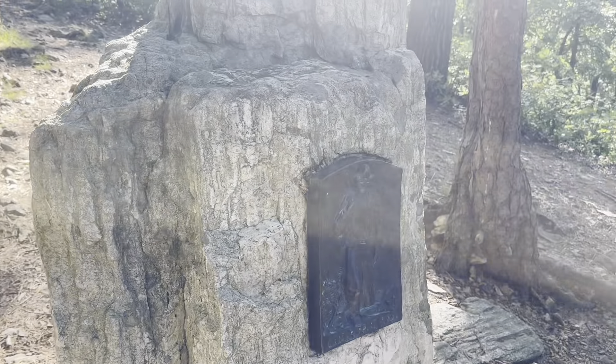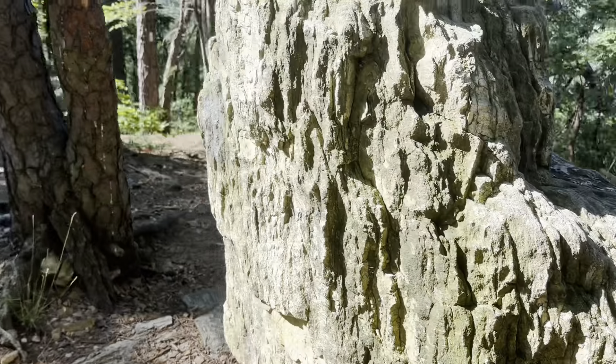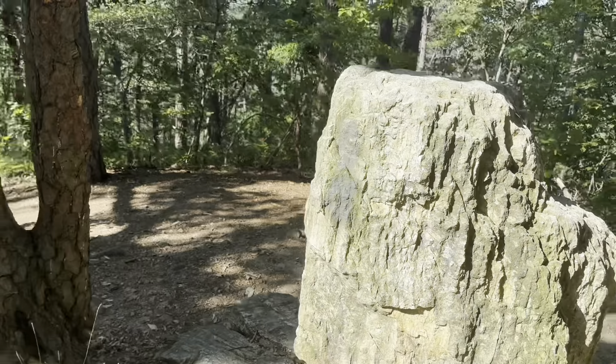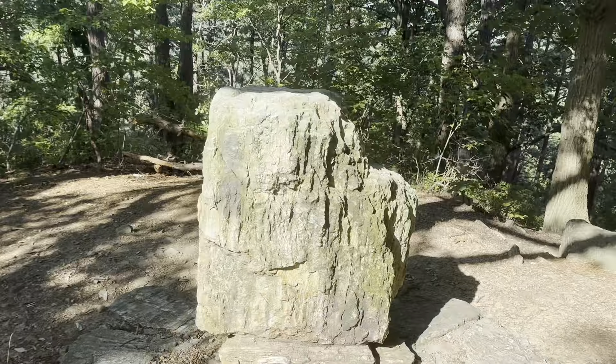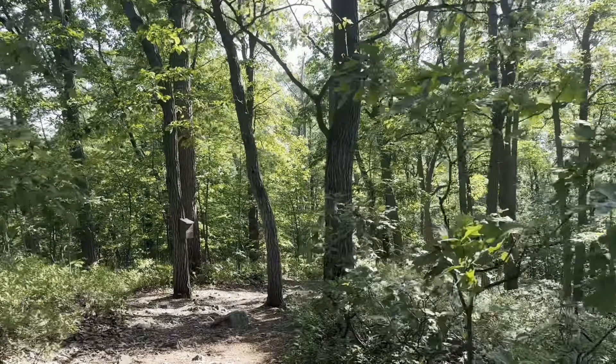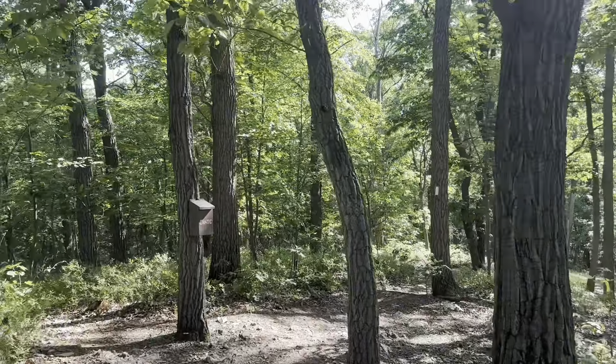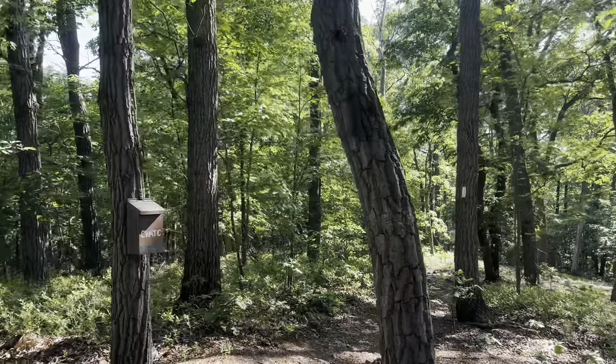It just says Center Point Knob. From further reading comments in Far Out, I did find out that apparently this was originally the center point of the trail. Of course, it is no longer.